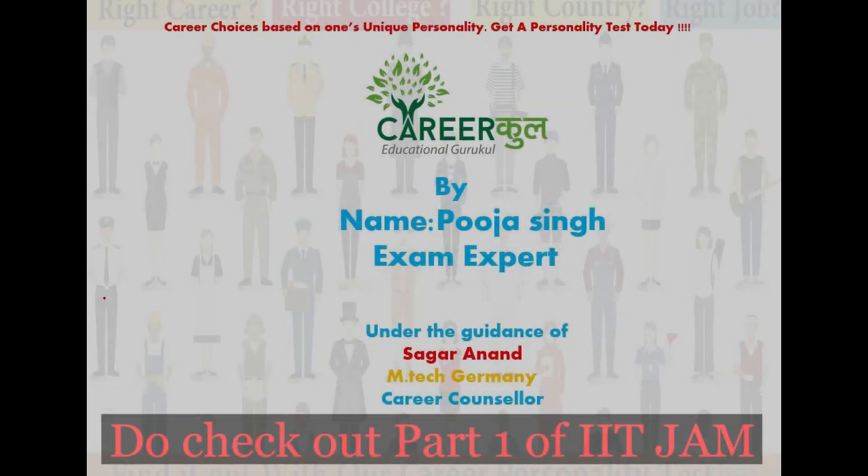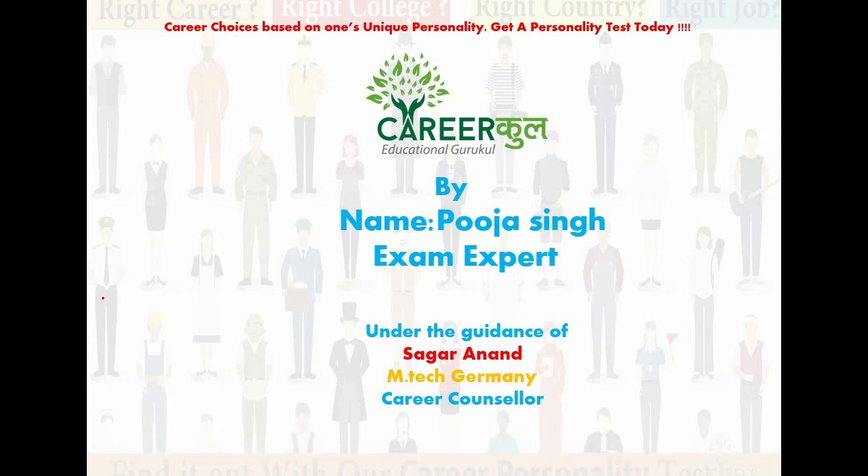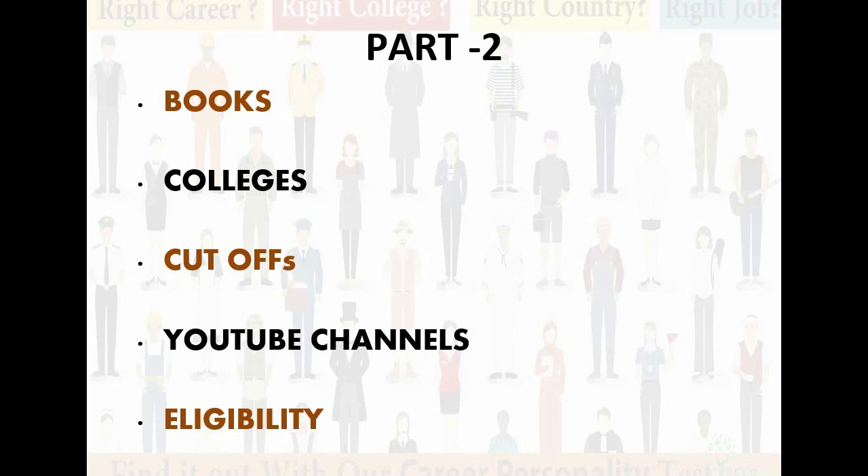In our previous video, we talked about exam pattern, syllabus of IIT JAM Biotechnology, preparation time, difficulty level, and some examples. Now in this video, we will talk about best books, best colleges, cut-off, YouTube channels, and the eligibility criteria for IIT JAM Biotechnology.